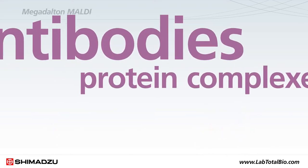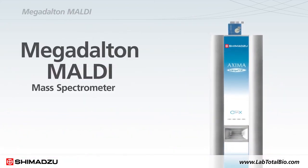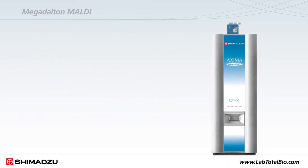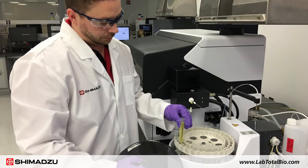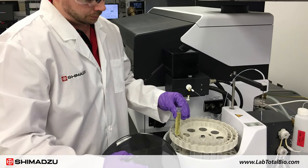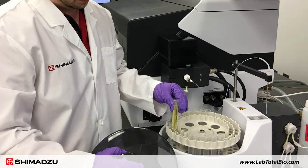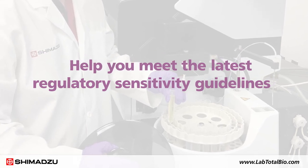When the characterization of antibodies, protein complexes, and therapeutic protein aggregates is important, the Megadalton MALDI mass spectrometer is up to the task, providing outstanding detection of macromolecules up to 1,500 kDa. To detect metal impurities in biopharmaceuticals, Shimadzu's ICPE-9800, ICP-MS 2030, and EDX series will help you meet the latest regulatory sensitivity guidelines.